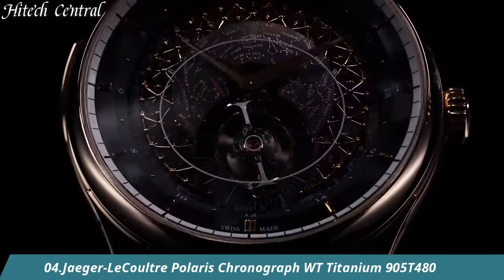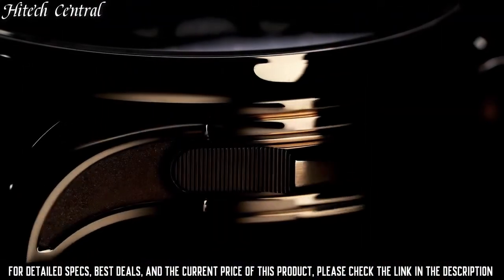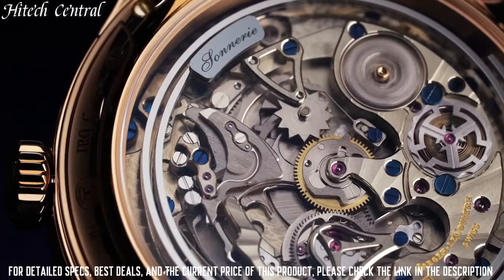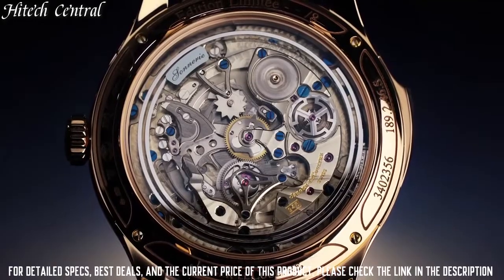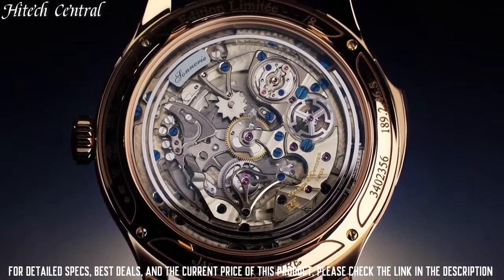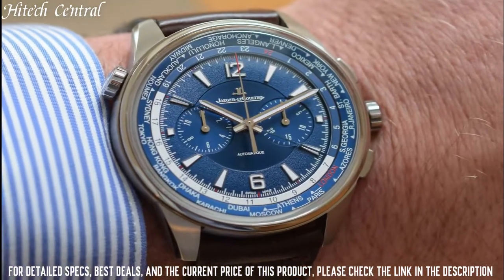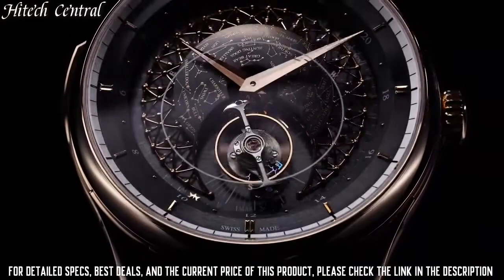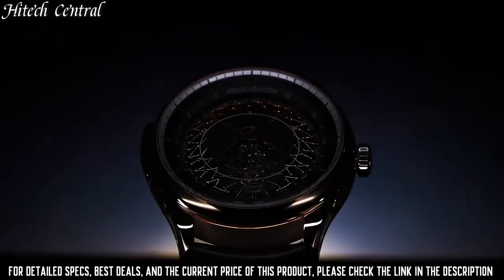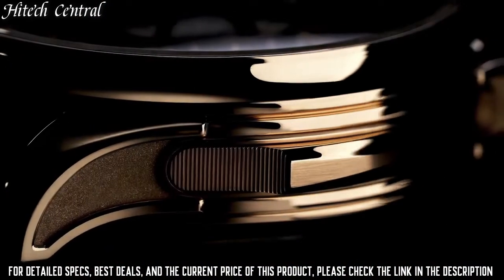Number 4. Jaeger-LeCoultre Polaris Chronograph WT Titanium. Dial type: analog, luminescent hands and markers, chronograph, two sub-dials displaying 12-hour and 30-minute. Caliber 752A automatic movement with a 65-hour power reserve. Scratch-resistant sapphire crystal, screw-down crown, round case shape, case size 44mm.